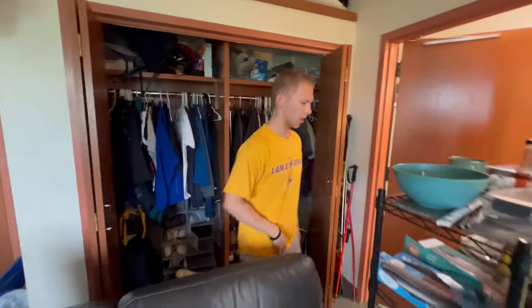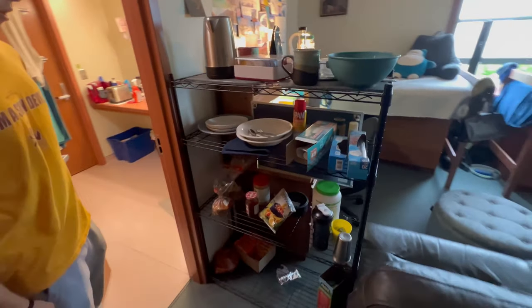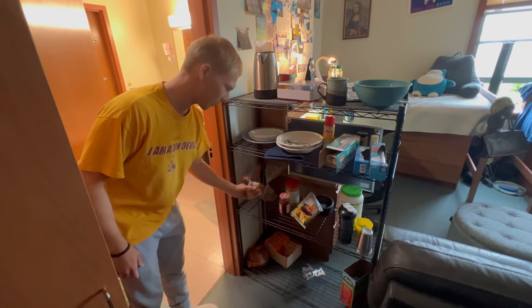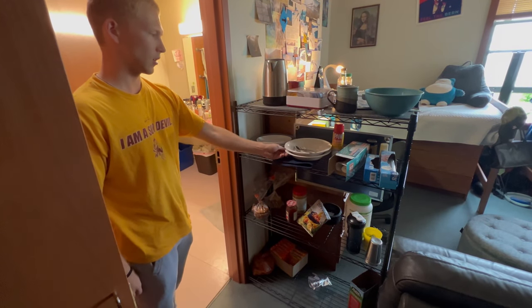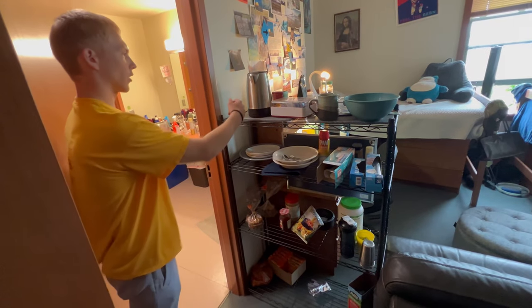Come on over here and I'll show you the food situation. We love to eat lots of toast and sandwiches, so we usually keep some bread, jam, and peanut butter. It's kind of a shared snack setup with utensils, silverware, everything, and trash bags. We've also got a little water kettle.